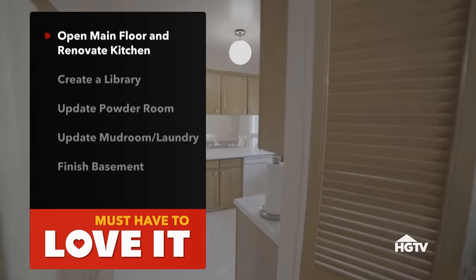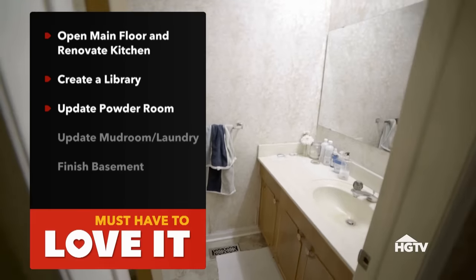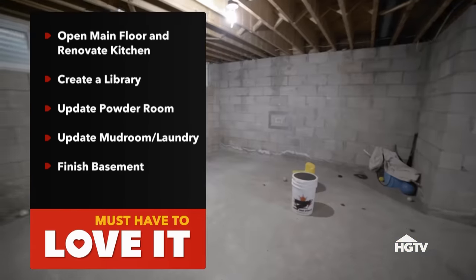Create an open concept main floor with a renovated kitchen and let's create a library — something that Mona can use as an office space. Update the powder room. Update the mudroom slash laundry room. And finish the basement with a guest room, bathroom, and media room — let's just define media room. Man cave. What's my budget? $250,000. That's a good budget. When I'm done, I really believe you're going to love it. I'm going to find you the perfect home and the only thing you're going to say about this house is listed.